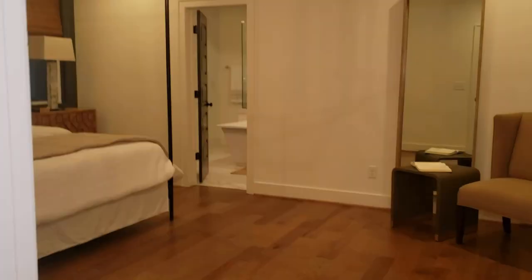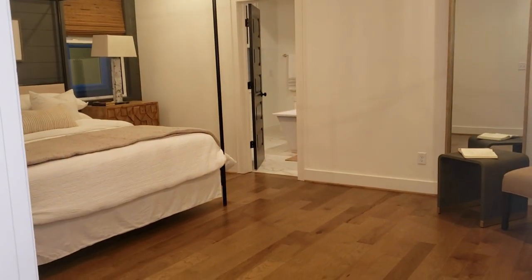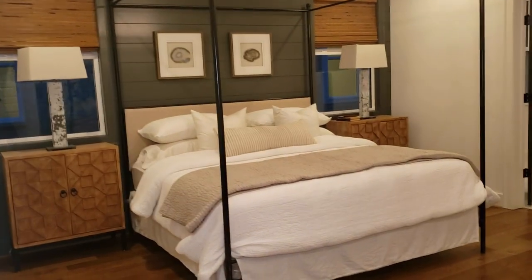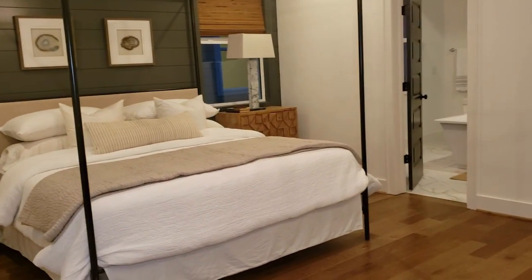The master bedroom is very spacious with hardwood flooring. There's a decorative trim wall, and this bedroom will hold a king-size bed.